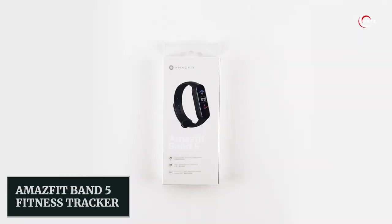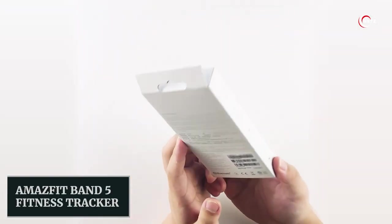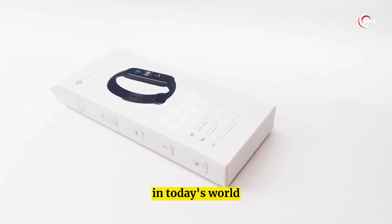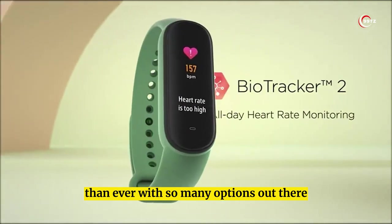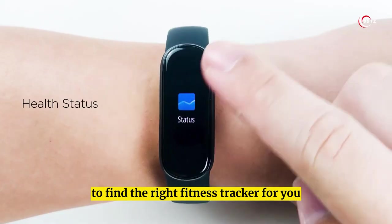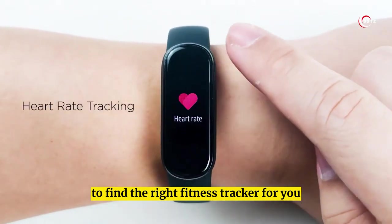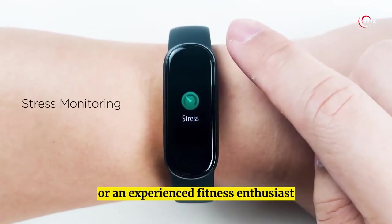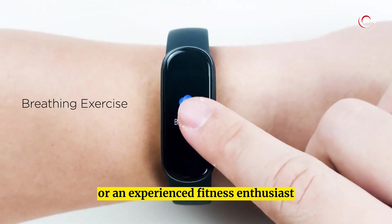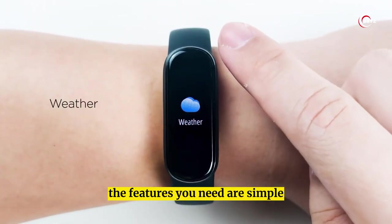Number 10: Amazfit Band 5 Fitness Tracker. In today's world, keeping track of our fitness has become more important than ever. With so many options out there, it can be difficult to find the right fitness tracker for you. But fear not, because we've got you covered. Whether you're a beginner or an experienced fitness enthusiast, the features you need are simple.